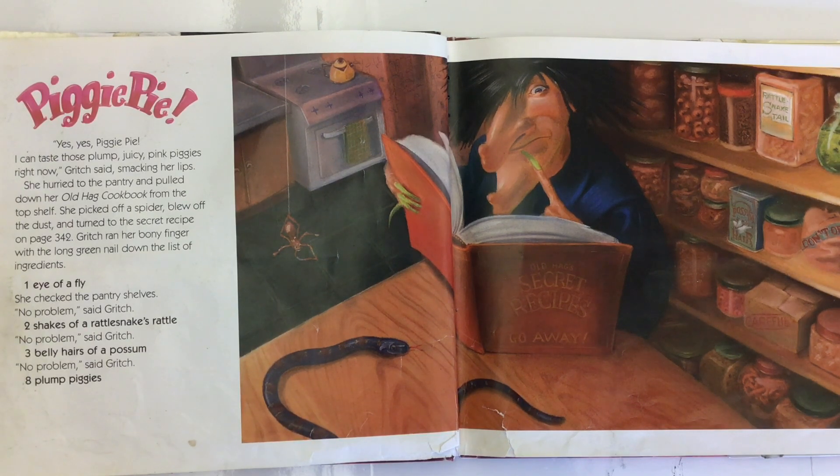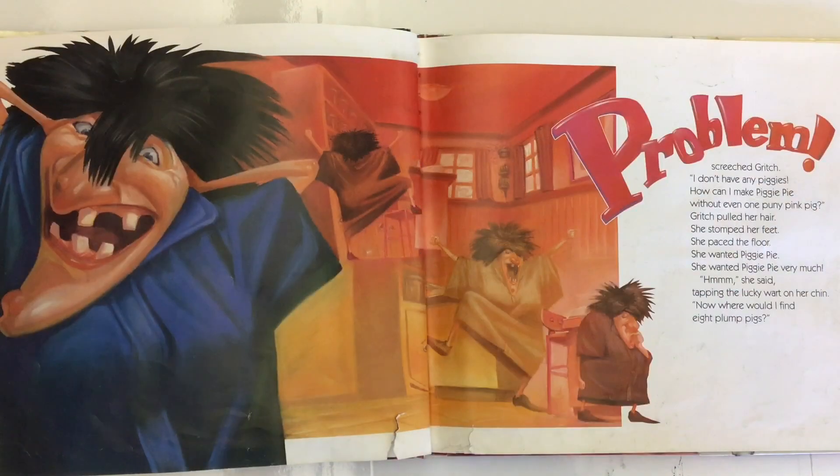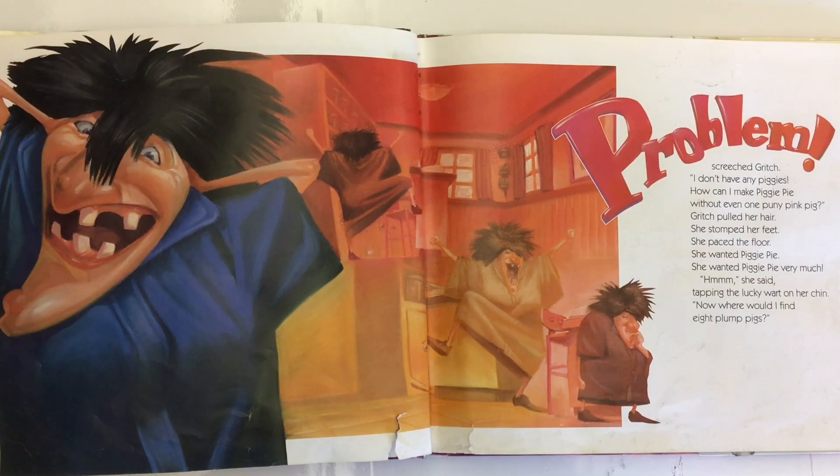Eight plump piggies. Problem! screeched Gritch. I don't have any piggies. How can I make Piggy Pie without even one puny pink pig? Gritch pulled her hair. She stomped her feet. She paced the floor. She wanted Piggy Pie — she wanted Piggy Pie very much. Hmm, she said, tapping the lucky wart on her chin. Now where would I find eight plump pigs?